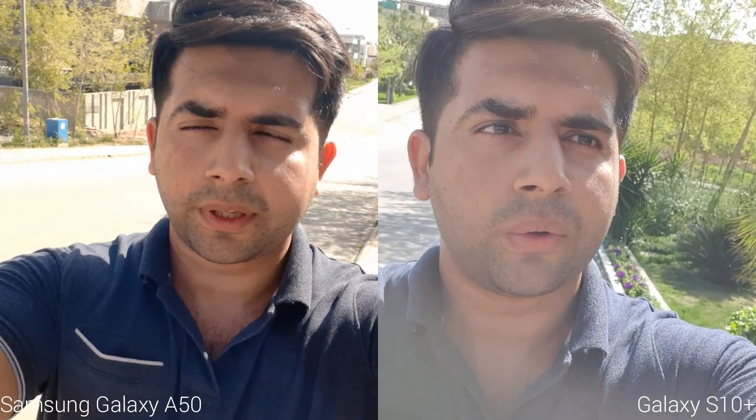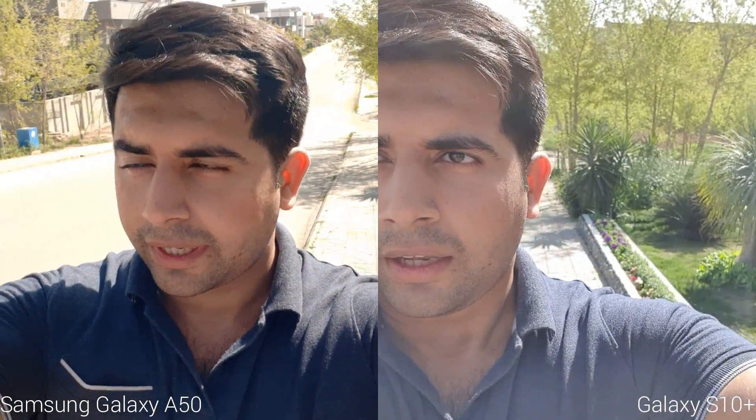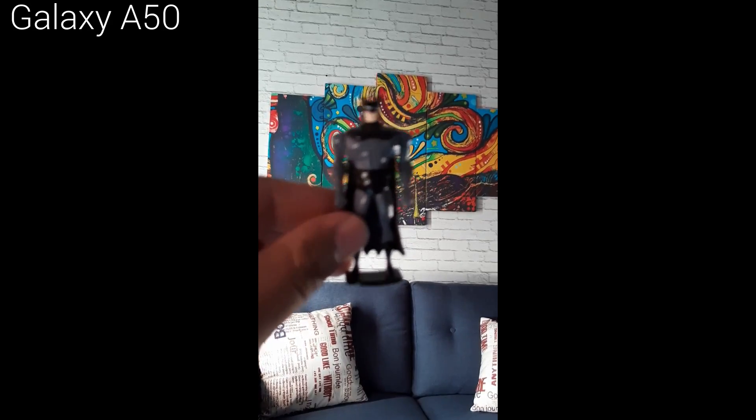This is a front camera video comparison between the Galaxy A50 and the Samsung Galaxy S10 Plus. As you can clearly see, everything is pretty much neat in the Galaxy S10's camera while the Galaxy A50 is washing out a lot of things in the picture. You can see the details, the saturation, and everything. Now comes the video part — both phones offer 1080p video recording.